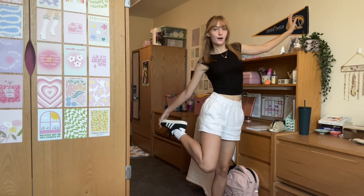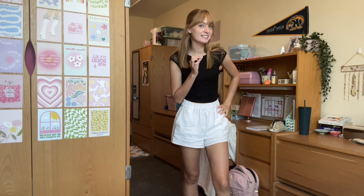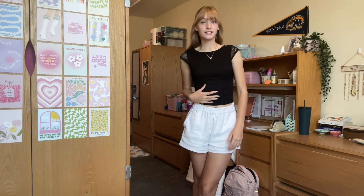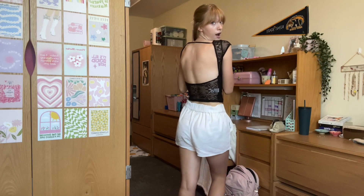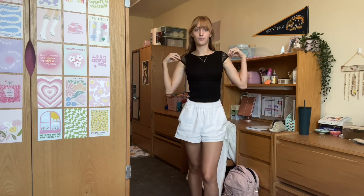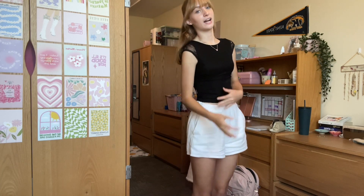Today is the first day of school and I'm going to be showing you guys my outfit for today. Here is my first day of classes outfit — it's very black and white with little tiny accents of pink. First, I am wearing this black Garage top. It's lace and it's got an open back that I love. It's one of my favorites, so of course I had to wear it for the first day to feel extra confident.